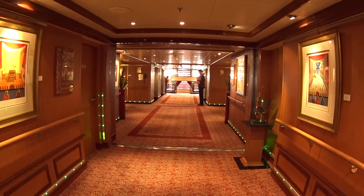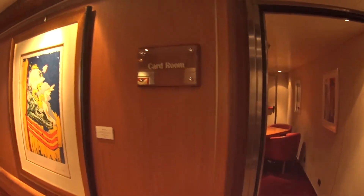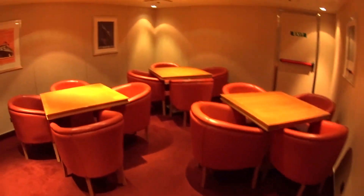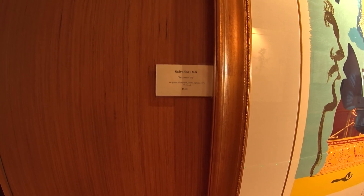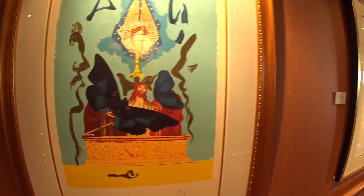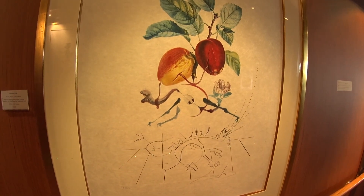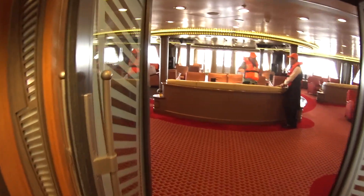We are now towards the aft here on Deck 9. This is the card room. There's lots of Salvador Dali artwork on board here for sale — including The Palm Dragon from Les Fruits. And now we're going to have a look in the Panorama Lounge.